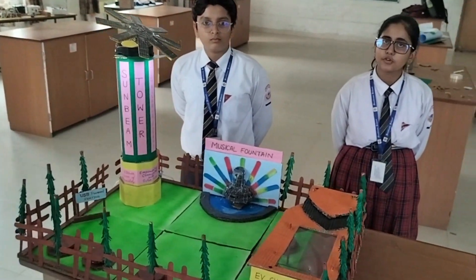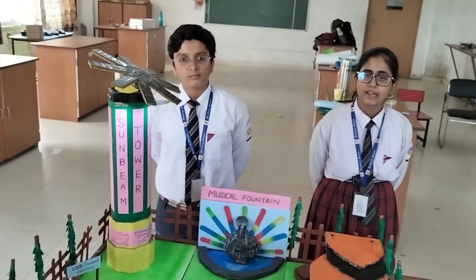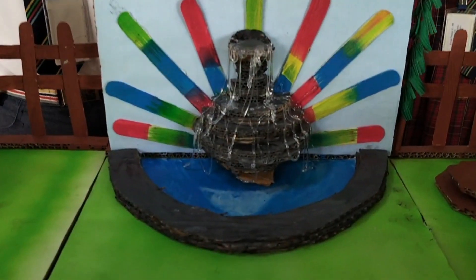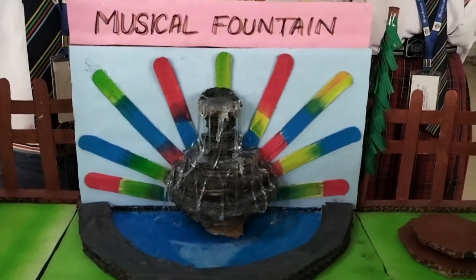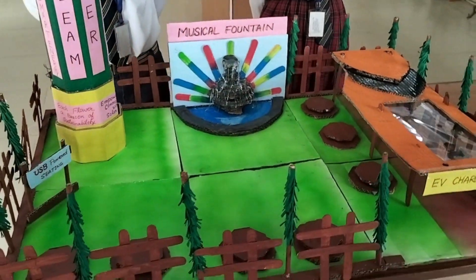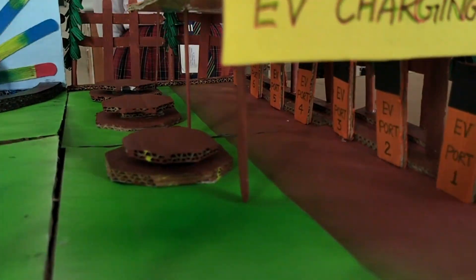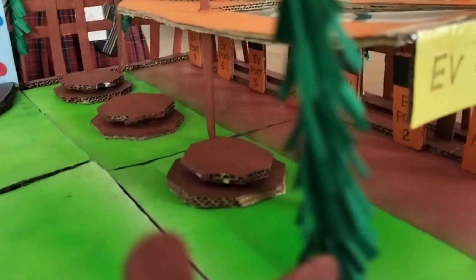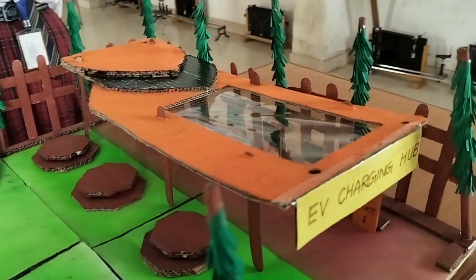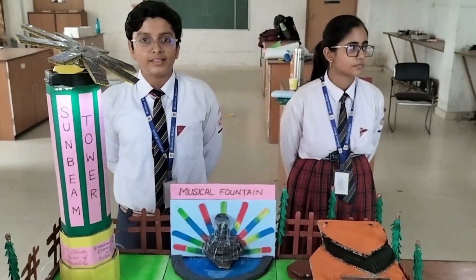But Sunbeam Tower is more than just a tower. Our project includes a solar-powered fountain and art installations. The semi-circular fountain not only adds aesthetics but also runs on solar power. We have also created an EV charging system which provides accessible and affordable charging to electric vehicles. The EV charging station is a modern solution to encourage electric vehicles and is economically viable — we can use this to generate revenue by providing electricity at half the cost.